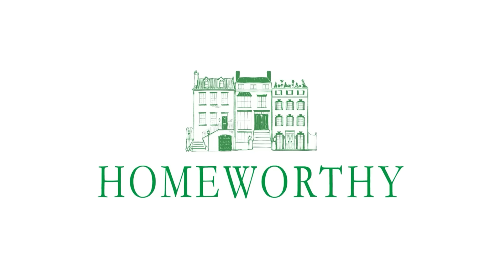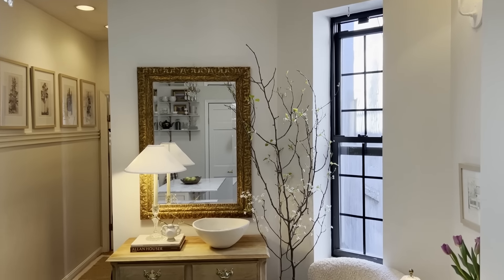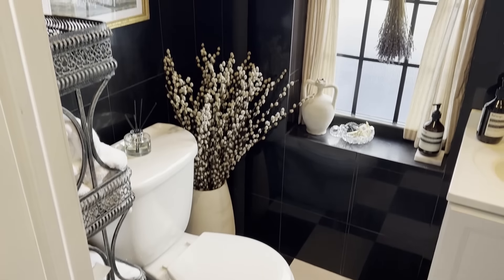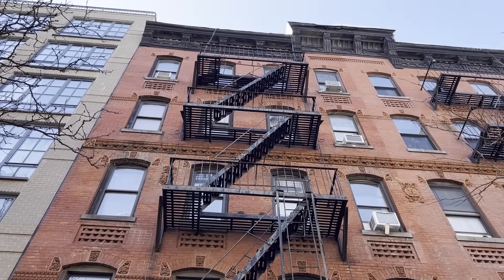I am Carly. Welcome to my 450 square feet rental apartment. Come on in. I am Carly Fuller, and we are in my Hell's Kitchen apartment, which is 450 square feet on the fifth floor of a walk-up. It's three rooms: the kitchen, bedroom, and our little living room. A walk-up means there's no elevator, so we get a serious workout every single time we come home.